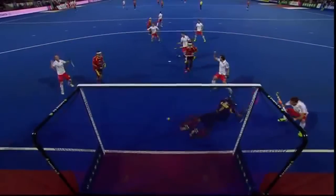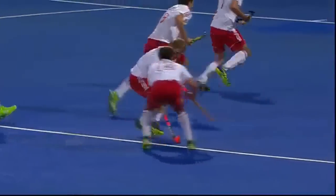Out, stop, drag, whip — you couldn't have picked the ball up and put it in a better place.